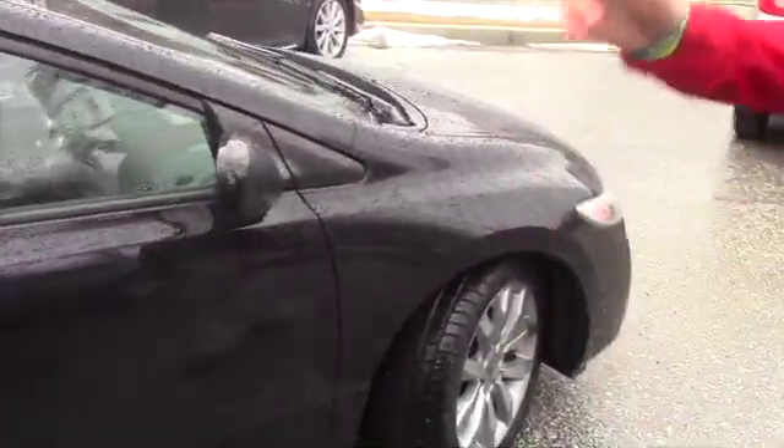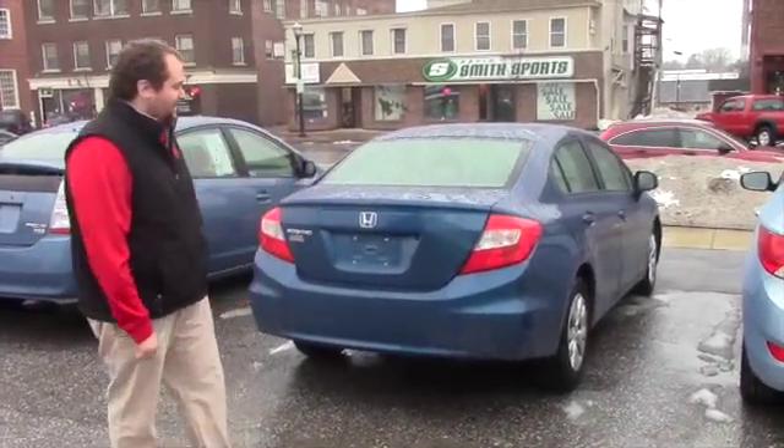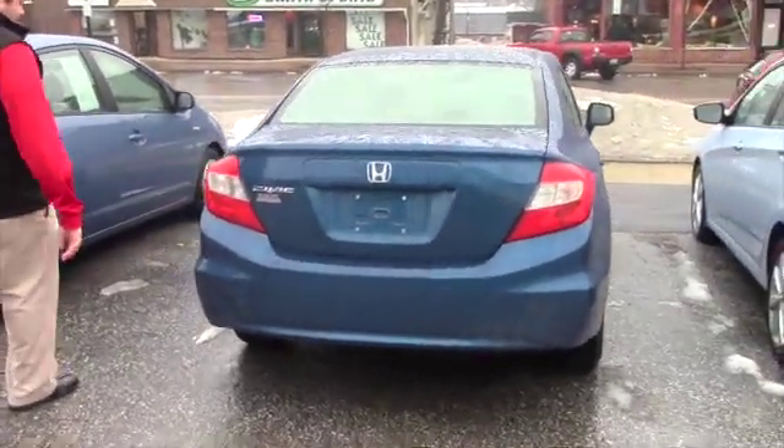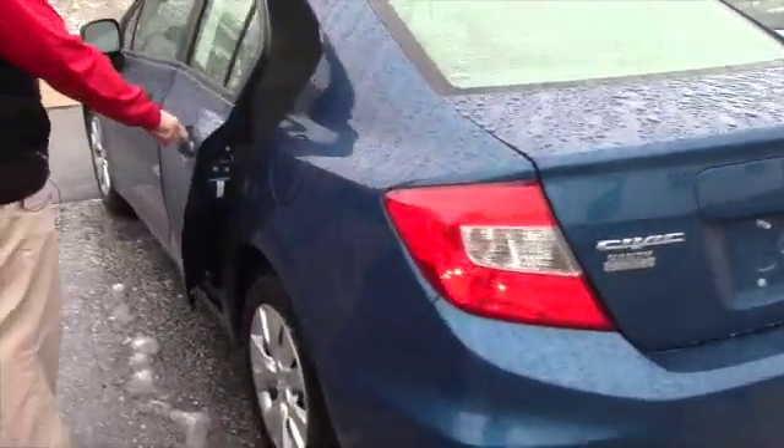And now we'll go over and look at that other Civic. Alright Patricia, now we'll look at the 2012 Civic LX. We'll just do a quick walk around of it, get you a look at the exterior. Let me unlock the door and give you a look at the interior.